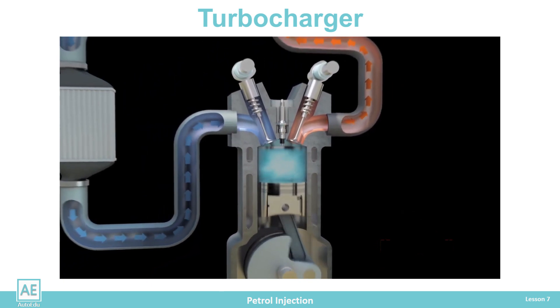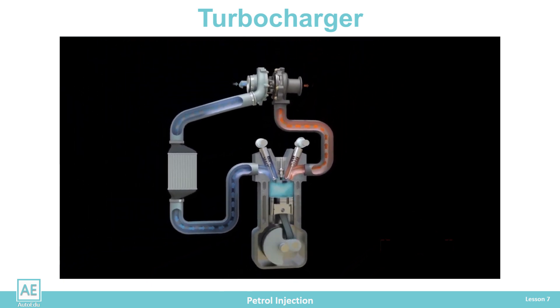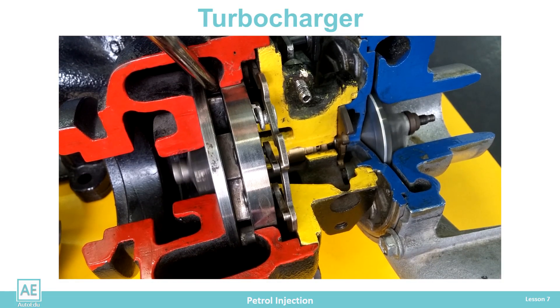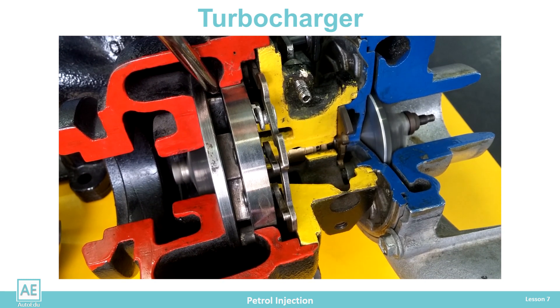A significant supercharging effect is achieved at medium and high engine speeds. Depending on the design of the turbocharger, the compressor rotor achieves rotation speeds of 50,000 to 400,000 revolutions per minute.